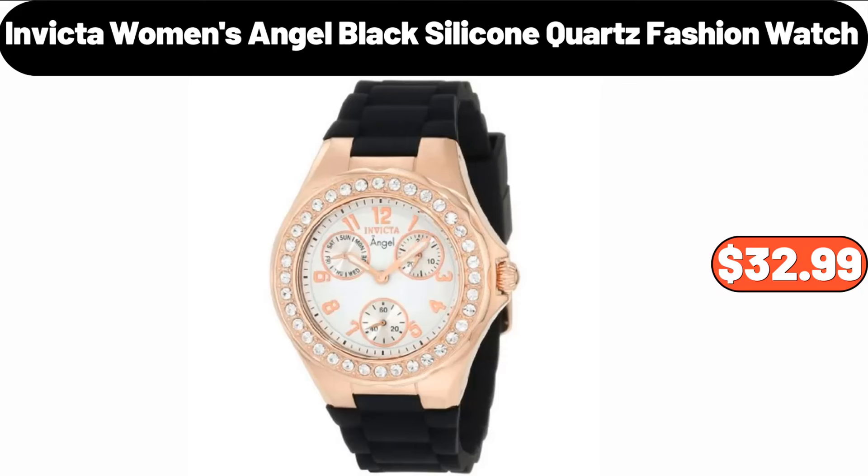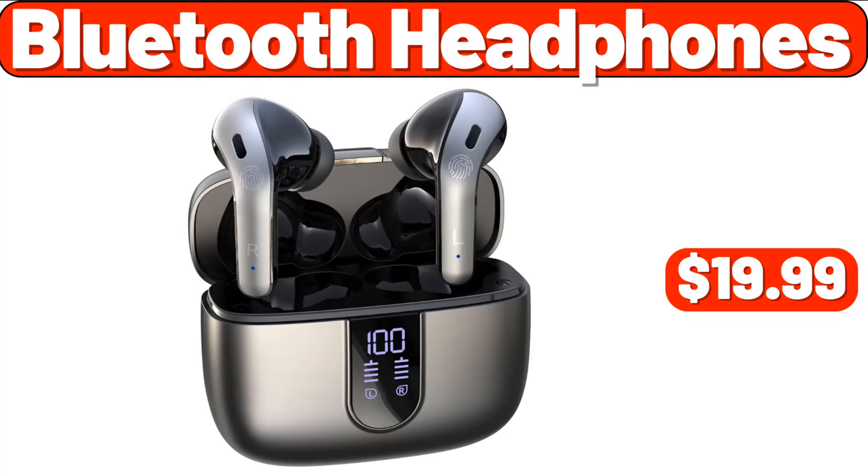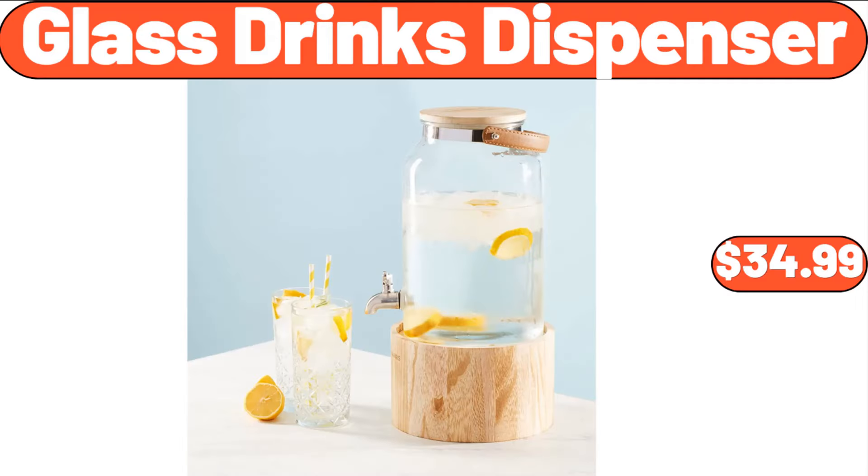Invicta Women's Angel Black Silicone Quartz Fashion Watch, $32.99. Steam Iron, $24.99. Bluetooth Headphones, $19.99. Camping Stove, $8.99.